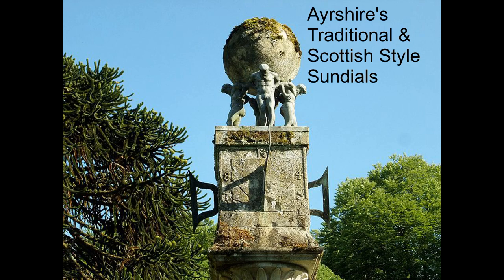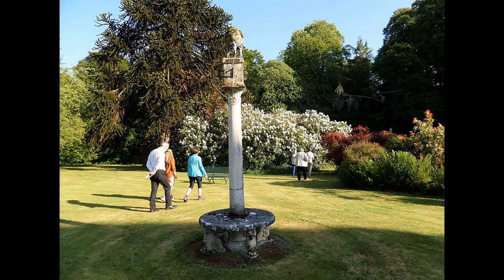Originally sundials performed with a practical purpose and were found at places like churches. Later they became more objects of prestige and were found in country estates. Nowadays they're mostly found as ornaments in gardens.